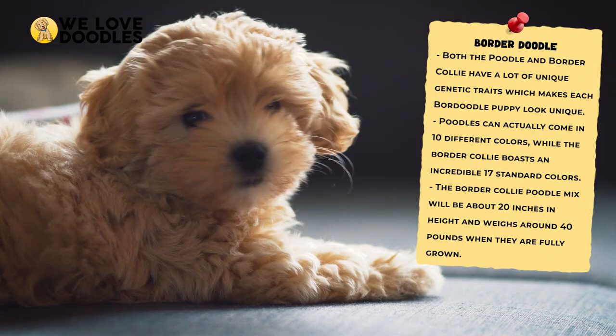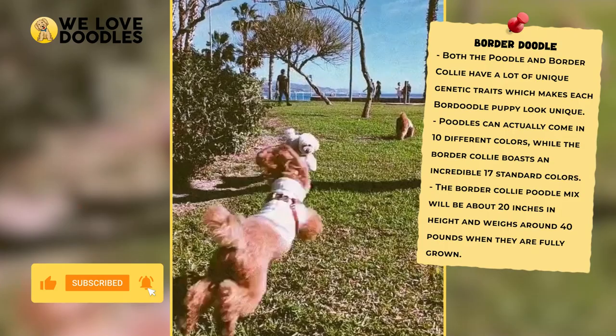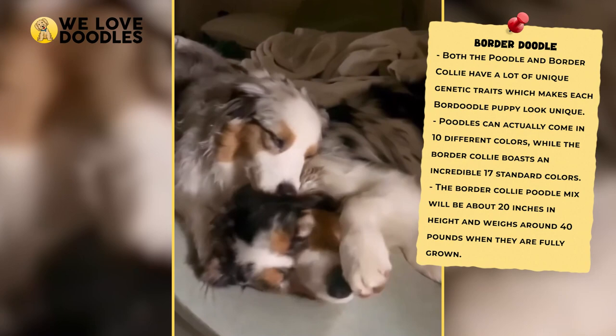The Typical Border Doodle: in the modern day, both the Poodle and the Border Collie are popular dogs that are well-known across the world. Both of these breeds also come together with a lot of variety to offer, which makes the chances of someone else having a Border Doodle like yours very unlikely. Poodles can actually come in 10 different colors, while the Border Collie boasts an incredible 17 standard colors, making it harder to predict what color your Border Doodle will come with. On average, the Border Collie Poodle mix will be about 20 inches in height and weigh around 40 pounds when they are fully grown.